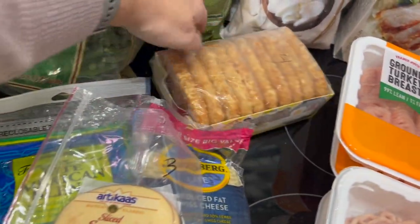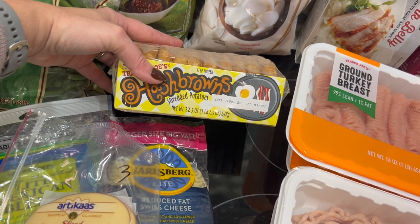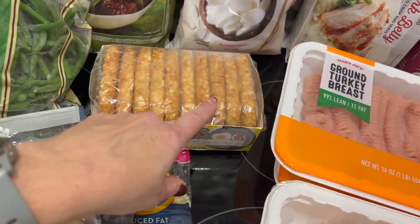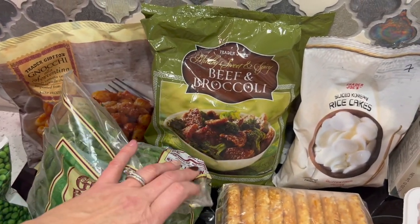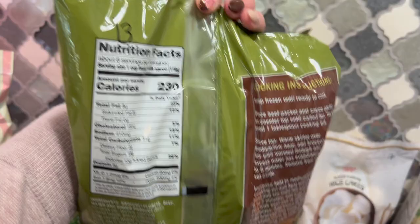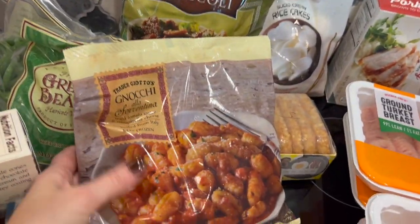I got Trader Joe's hash browns — I don't typically like this style but I've been craving them and people keep talking about them, so I want to give them a go. I figured I could chop them up and add to breakfast burritos, and they're four points each. I also grabbed beef and broccoli — a higher-point item at 13 points per serving, but I add cauliflower rice and extra broccoli to really bulk it up.